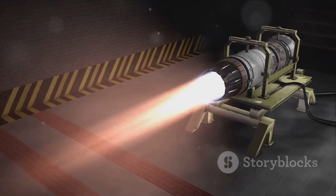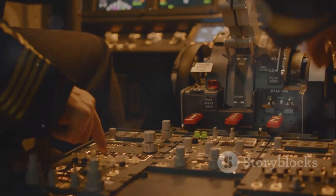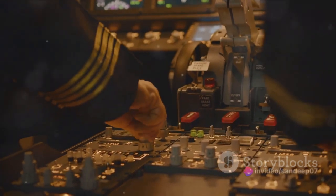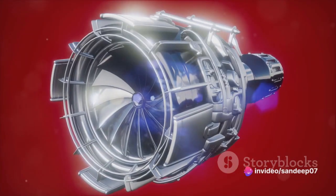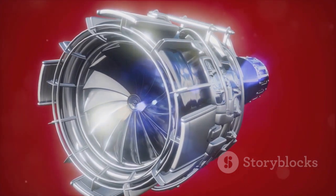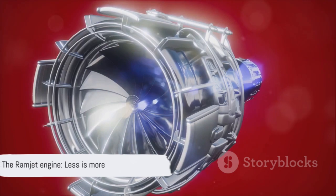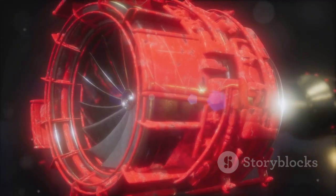It's this simplicity that gives the ramjet its key advantage: high efficiency at supersonic speeds. But remember, every silver lining has a cloud — the ramjet engine cannot initiate flight on its own. It requires an auxiliary propulsion system to reach its operational speed. Despite this limitation, the ramjet engine holds a special place in aviation technology. It's the embodiment of the saying, less is more. So the next time you look up at a jet zipping across the sky, remember the ramjet engine — the simple yet powerful force propelling it forward.